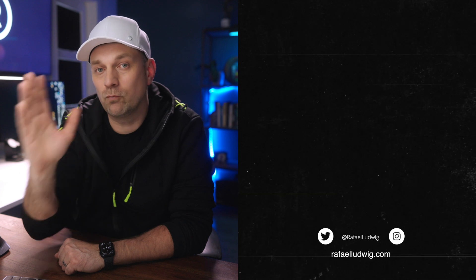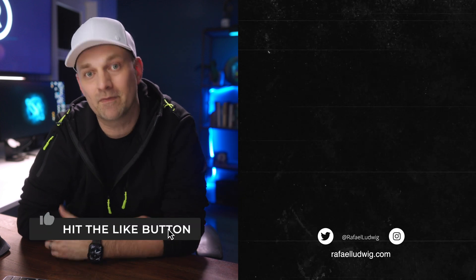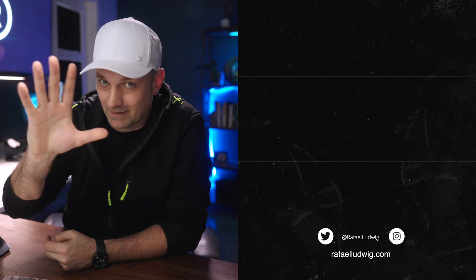Also, I live stream on my second channel where I deep dive on the creative process as well as freelance financials, so make sure you check that out. As always, thanks for watching.